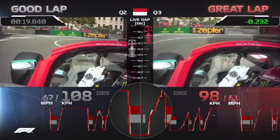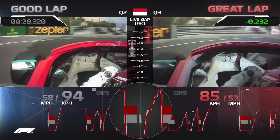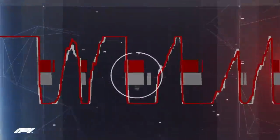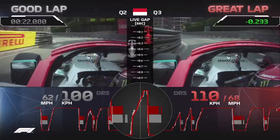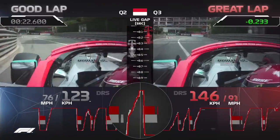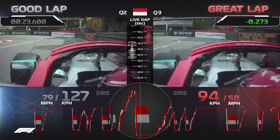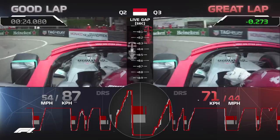On his good lap, the front bounces a little bit nastily at the apex and forces him to get back on the brakes again. He plays dare with the outside wall on his great lap and trusts the track to open up in front of him. Down to the Lowes hairpin, he times his turn excellently on his great lap.